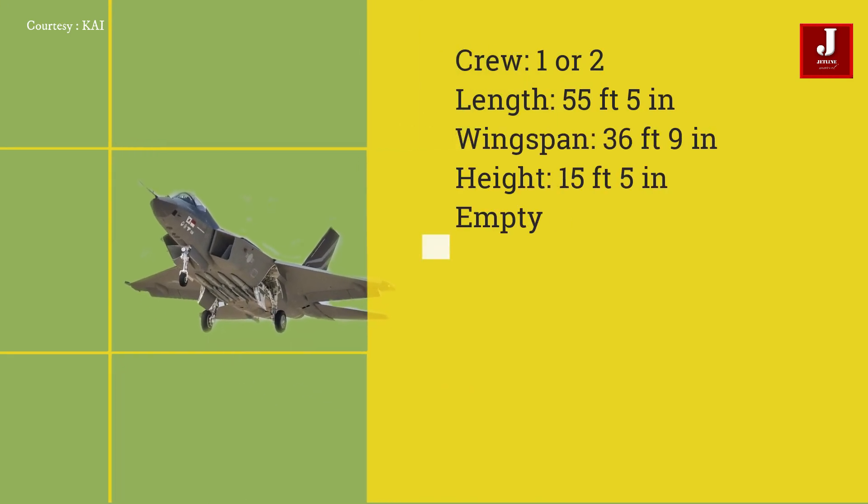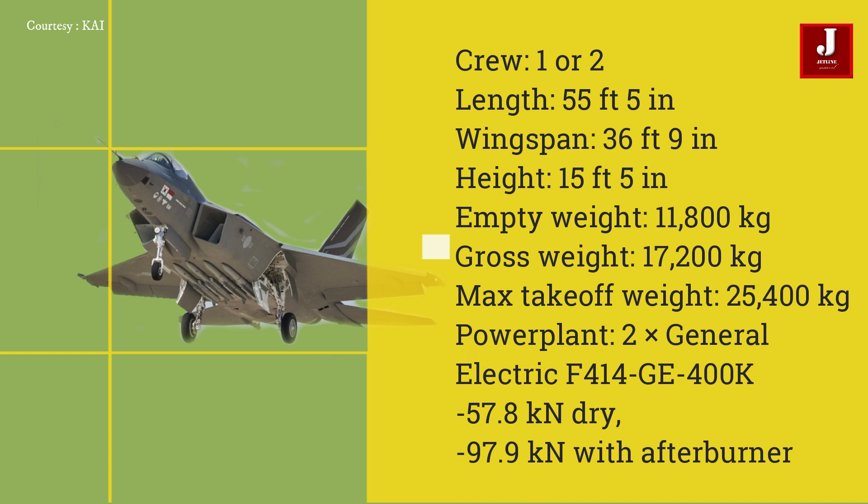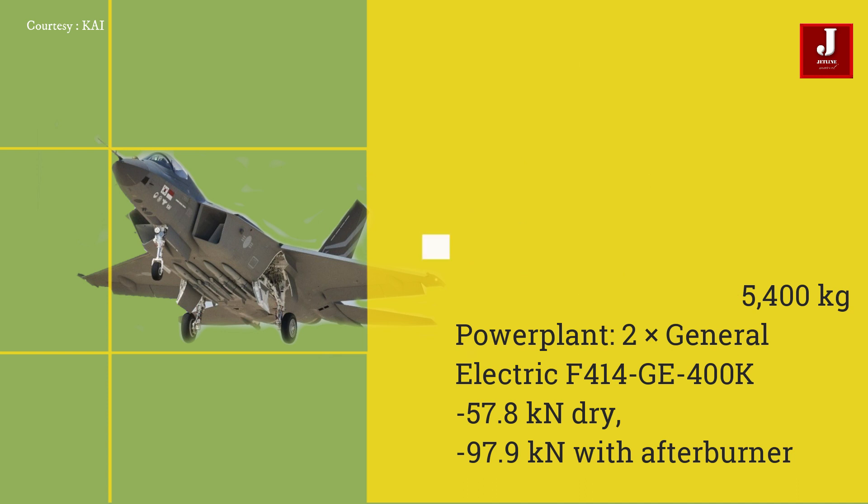The KF-21 comes in single and double-seat variants. It is 15 feet 5 inches tall, 55 feet 5 inches long, and has a wingspan of 36 feet 9 inches. It weighs 18,800 kilograms empty and can carry a maximum weight of 25,400 kilograms. It is powered by two GE F414 engines producing 57.8 kilonewtons dry and 97.9 kilonewtons with afterburner. It has a range of 2,900 kilometers and a top speed of Mach 1.81.